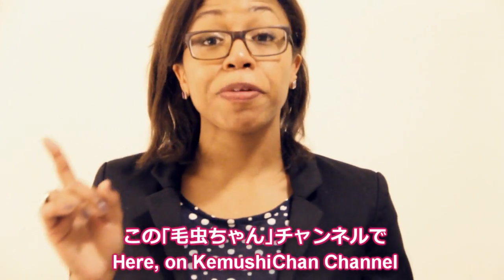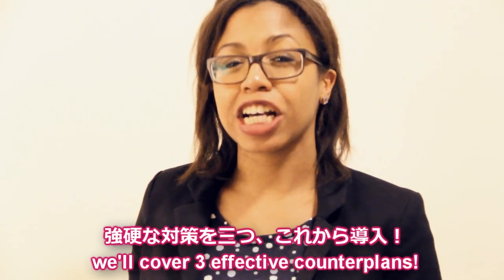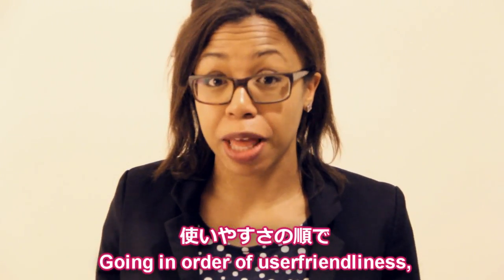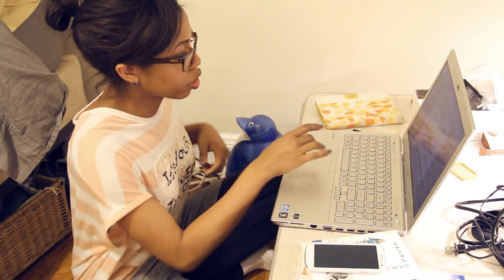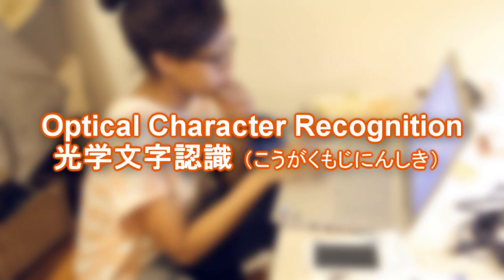Don't worry. I'm not worried about this. We're going to be starting with Optical Character Recognition, or OCR for short.